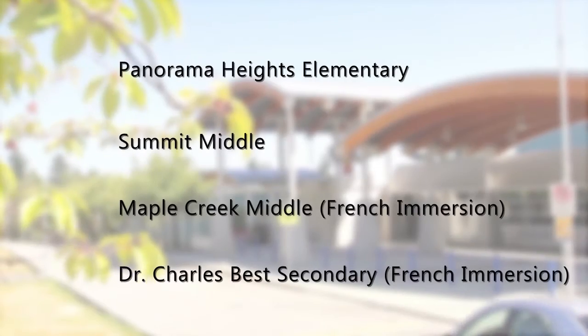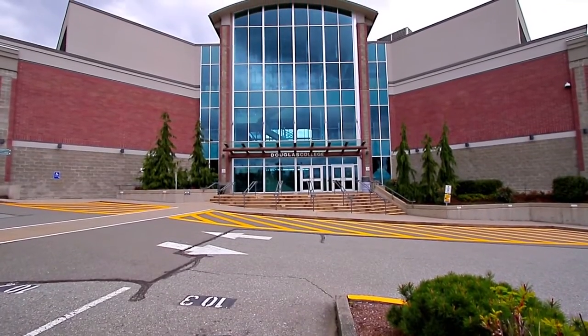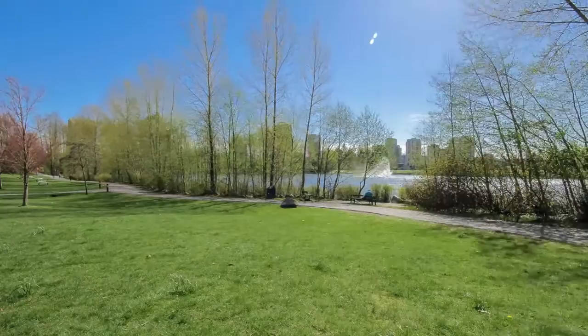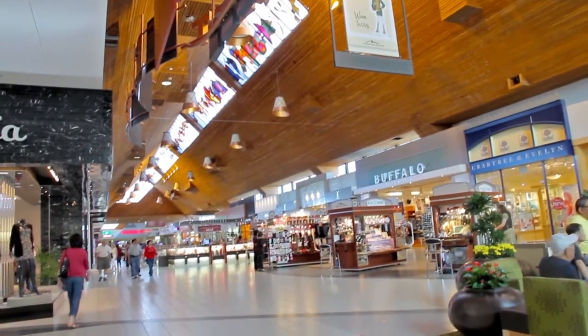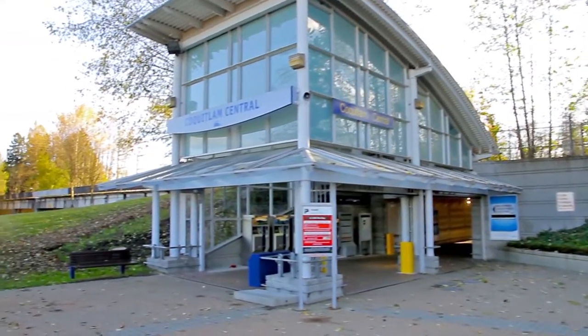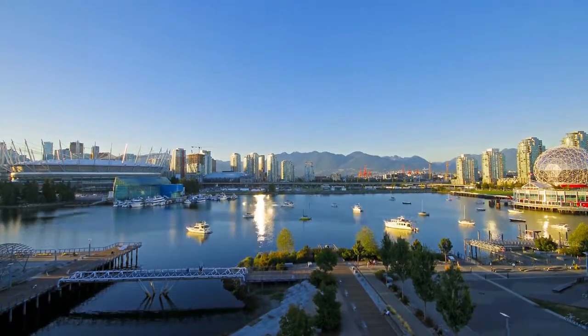In addition to being close to several schools, this home is a short drive from Douglas College, Lafarge Lake and Percy Perry Stadium, and Coquitlam Centre, with shopping, restaurants, and access to the West Coast Express and the future Evergreen SkyTrain Line, for easy access to other parts of the city.